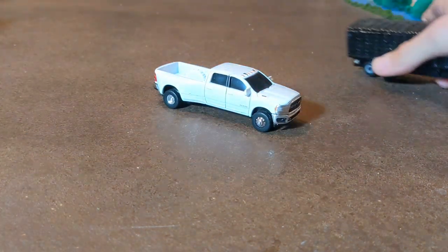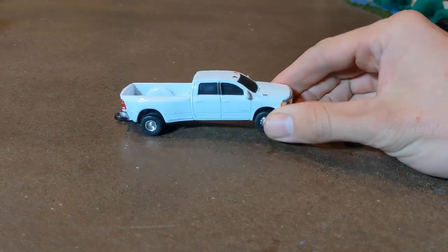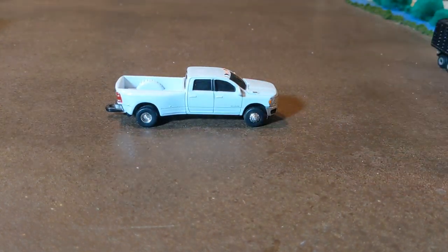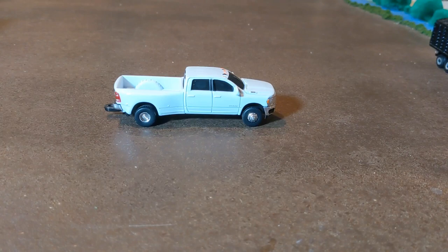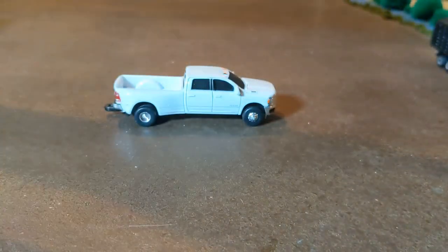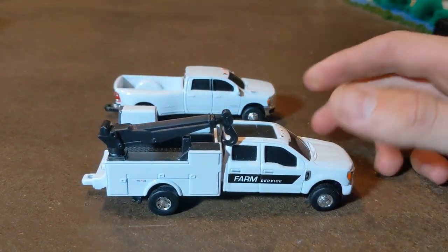First up, we're going to go with this truck. This is an Ertl Dodge Ram 3500 Dually. You can get these at tractor supply or anywhere that has that collect-and-play stuff on the racks, around $10. They've also got some Ford Rangers, a Chevy 2500, and some other trucks like the Dodge Ram 2500. Here's the Chevy 2500. They also have these service trucks. These are all about $10, and you can normally find them on the collect-and-play stuff from Ertl.